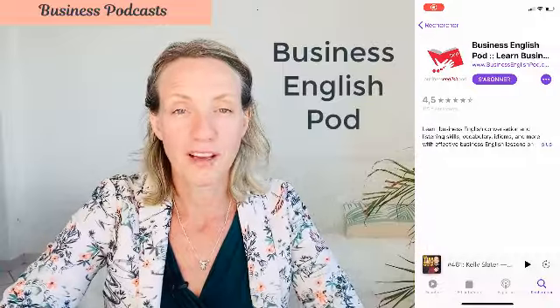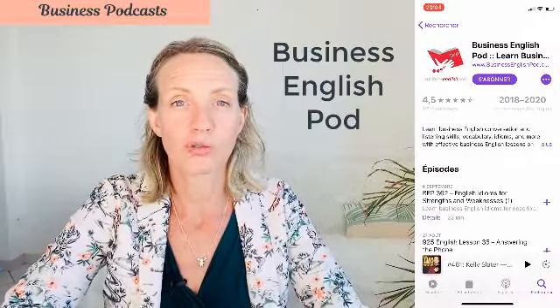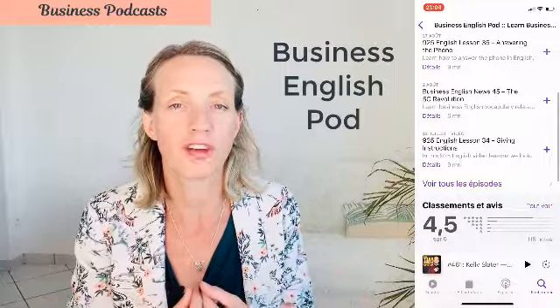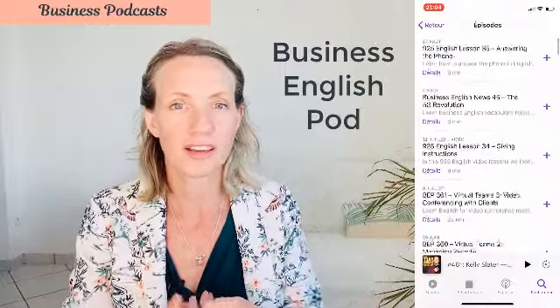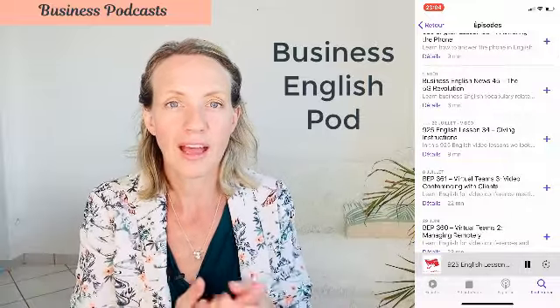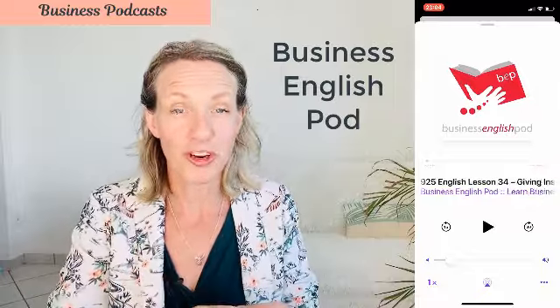The second business podcast and my final podcast for today is Business English Pod. This is great if you really want to learn the vocabulary, the phrases and the idioms used in business English. It is specifically for non-native speakers, so they go through things like interviews, presentations, meetings, sales calls and common vocabulary around the office. It is excellent if you need to improve your vocabulary, go for an interview, or are starting to work in an English-speaking environment. Do not miss it — it's fantastic.